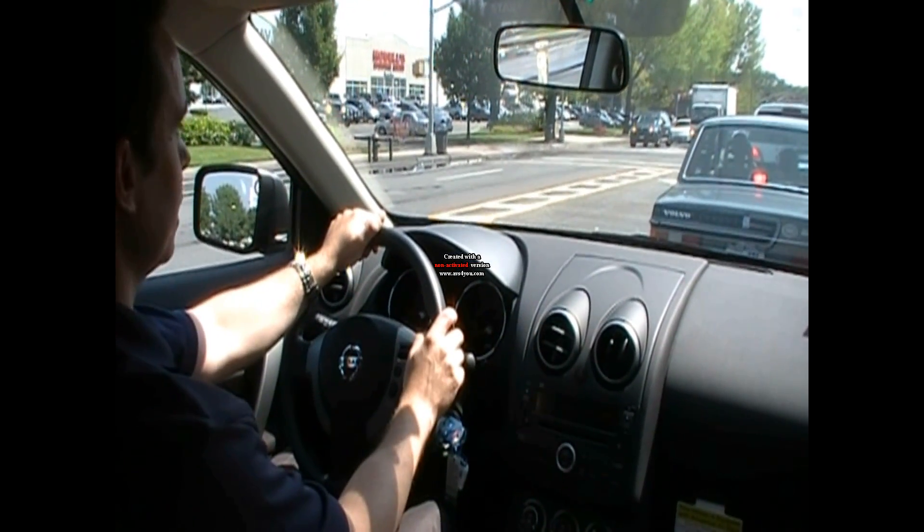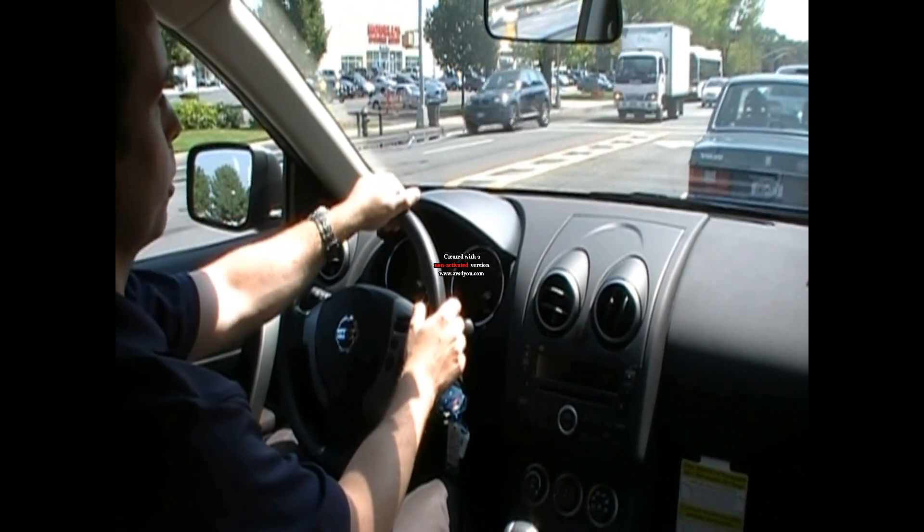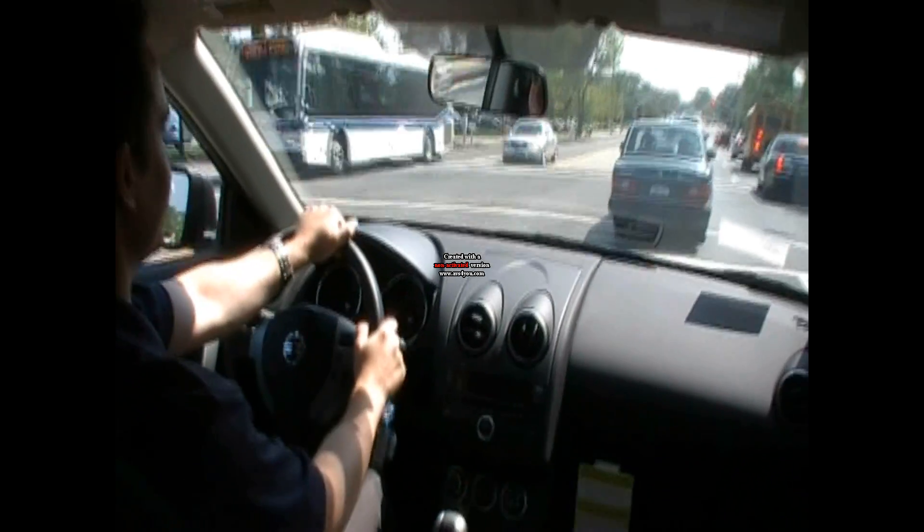The second thing you notice is the CVT in this vehicle. For whatever reason, it doesn't work very well with the powertrain and can be sluggish, and when really pushed to its limits, hesitate.